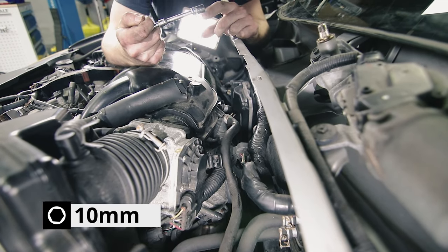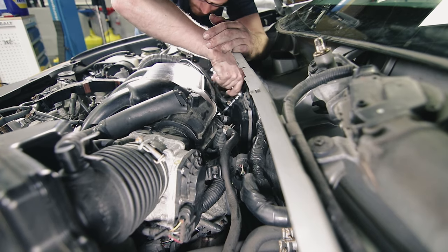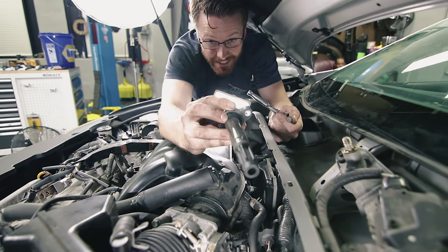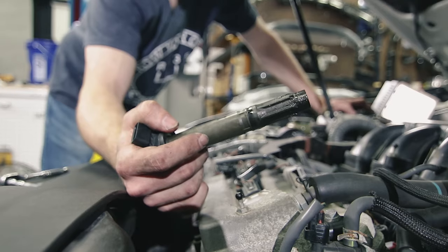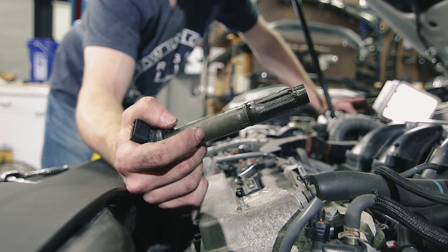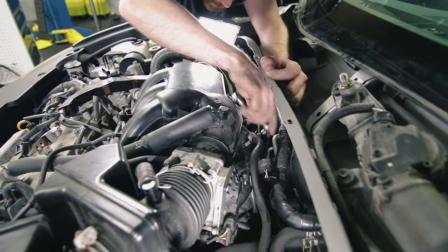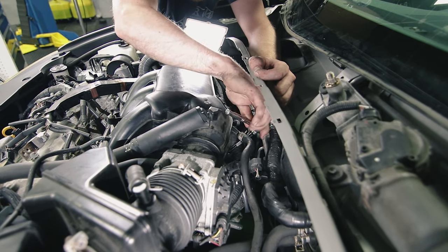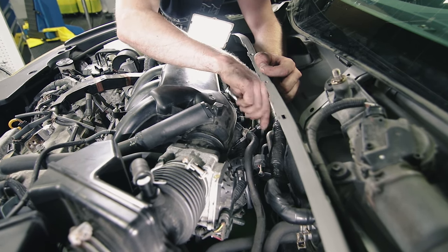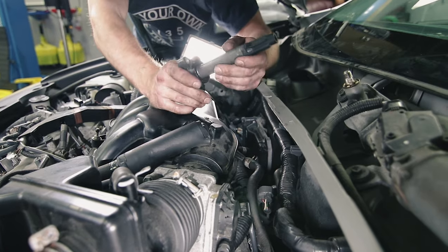With that removed, we should have a little more access to that last coil pack. We're going to take the same 10-millimeter socket and release the coil packs. This is the coil pack that's been giving us all the trouble — coil pack number two. Looking at it, you can see oil buildup, most likely caused by a leaking valve cover gasket. That's something you'll definitely want to replace. Leave your plugs in until you are ready to replace them so nothing falls down in there.